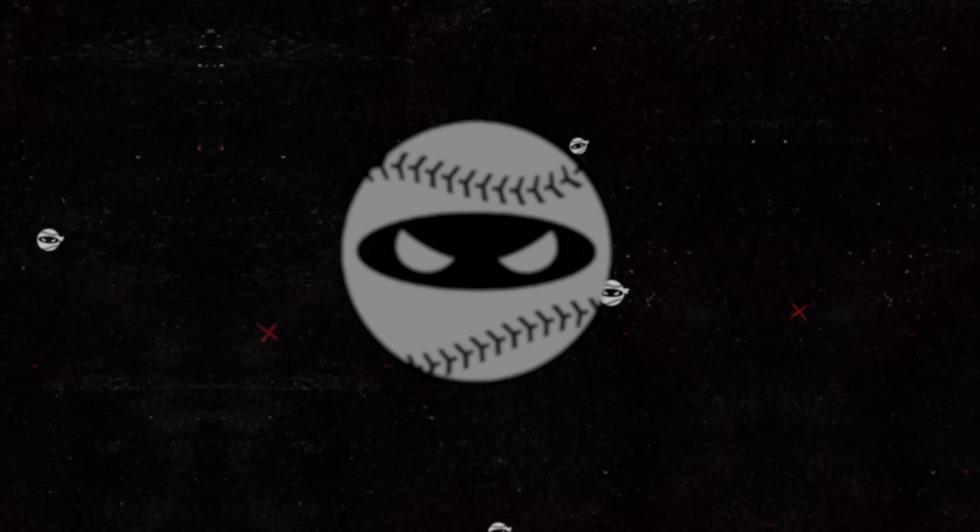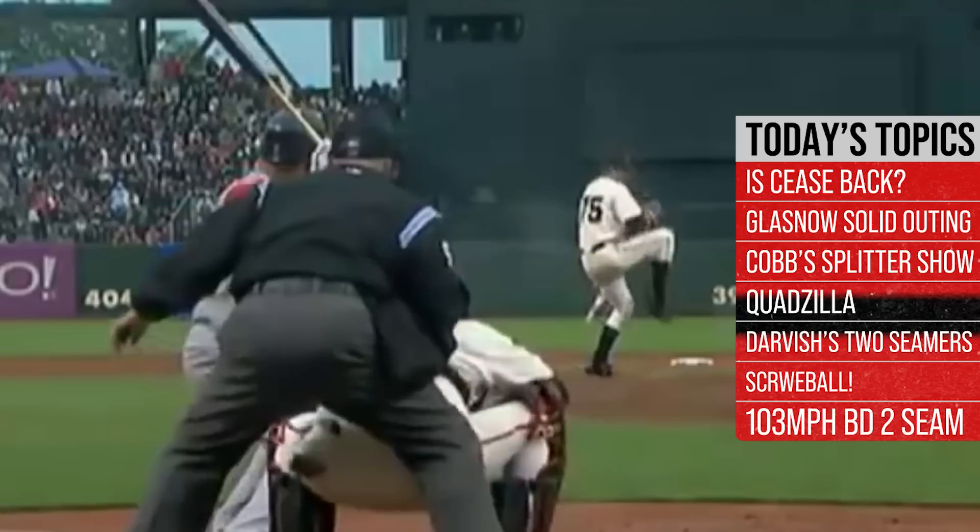What is up everybody, welcome back to another Pitching Ninja's Filthiest Pitches of the Day. Before we get to those pitches, hit that subscribe button and be a part of the biggest and best daily baseball show on YouTube. And now without further ado, here are my filthiest pitches of the day.